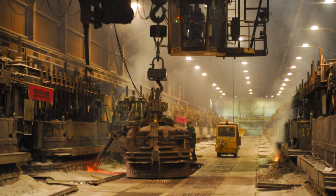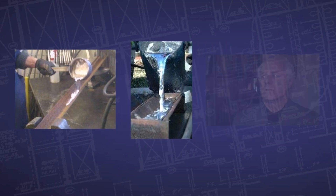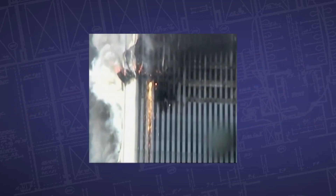I worked in the project engineering department of the casting plant of Alcan, the aluminum company of Canada — one of the largest aluminum smelters on the planet at the time. In that smelter, we turned aluminum oxide into molten aluminum. Molten aluminum is silver — it's not yellow, it looks like mercury. The yellow molten metal that I saw pouring out of the south tower is indicative of molten iron.